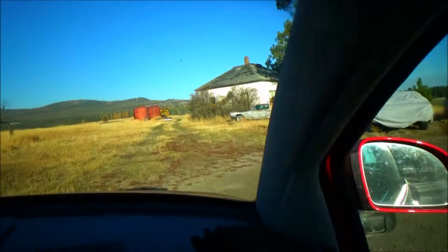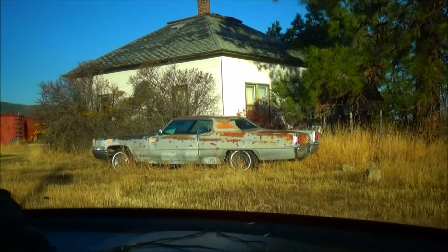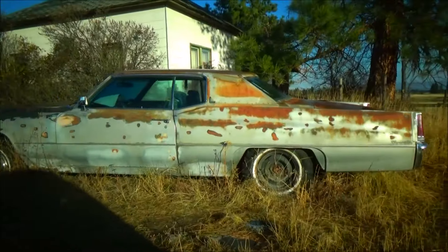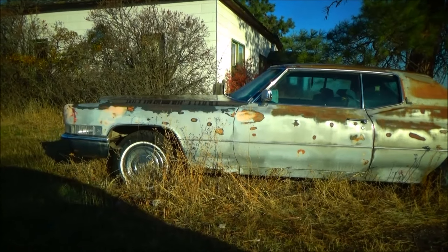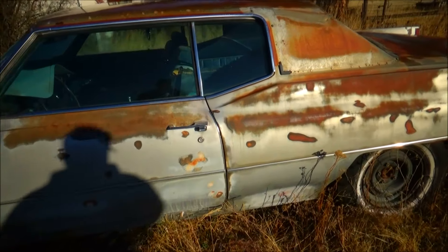Big Sky Chevy guys here at you again. We found another good find — it's a 1969 Cadillac Coupe de Ville, which is a two-door. It's missing the engine, but everything else is pretty much all there. It needs some interior work. It's a '70 El Dorado with the 472 out of the '69 Coupe de Ville.